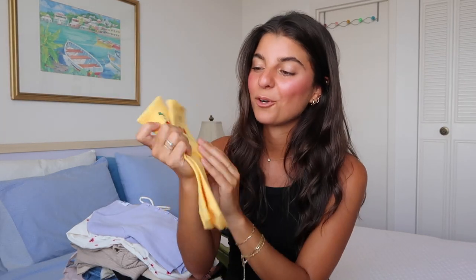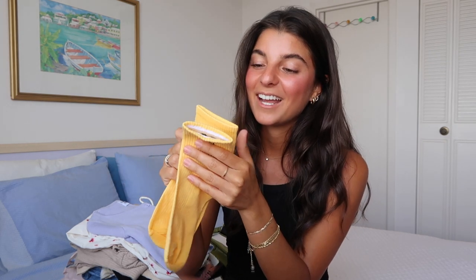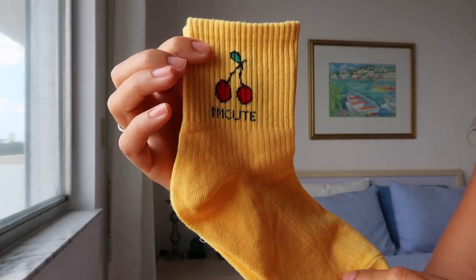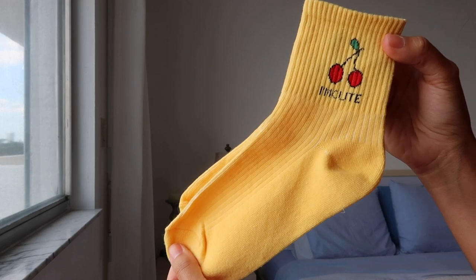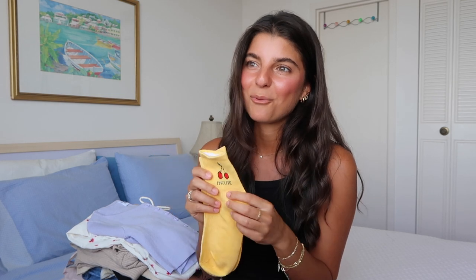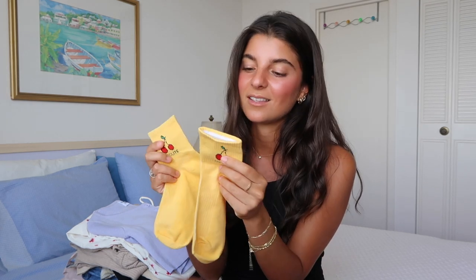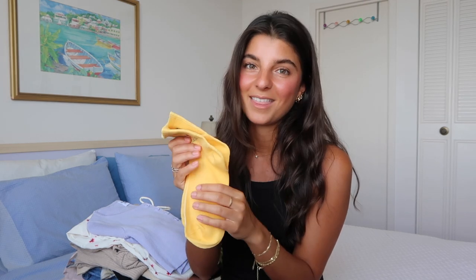The next item in my pile are these socks, and I just thought they were so cute. It says 'I'm cute' and it has little cherries on top. The color is fun. They're fun to pair with dresses, fun to pair with athleisure wear. I feel like it's a conversation starter if you're walking around and someone says, 'Oh, I like your socks,' because they're kind of bright. They stand out, and they're just fun in summary with the cherries and the little saying.